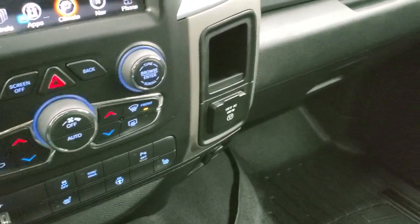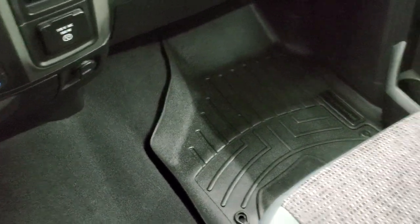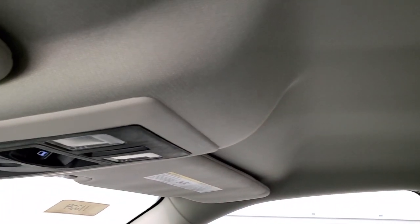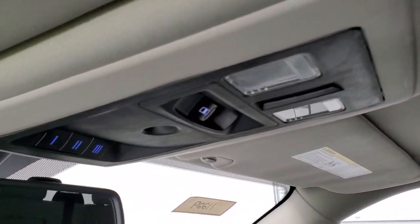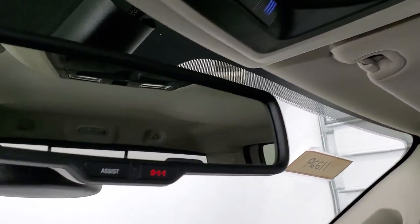The carpeting and passenger side seat are in excellent condition — no rips or tears. The headliner is in very nice shape. You do get map lights, a power sliding rear window, and HomeLink buttons for your garage door, security systems, and lighting systems. You also get 911 and assist buttons in the mirror.